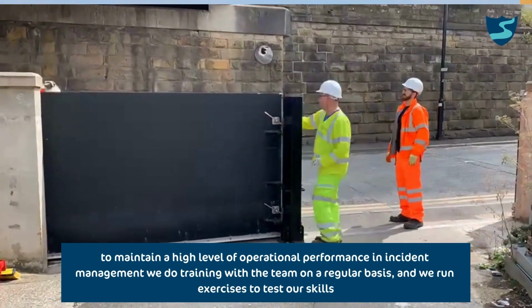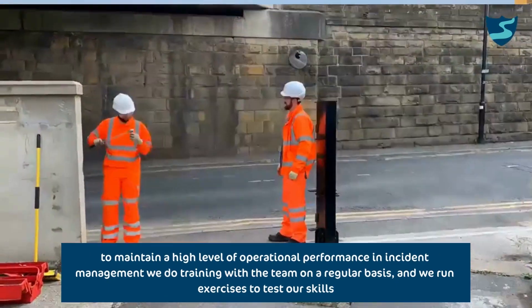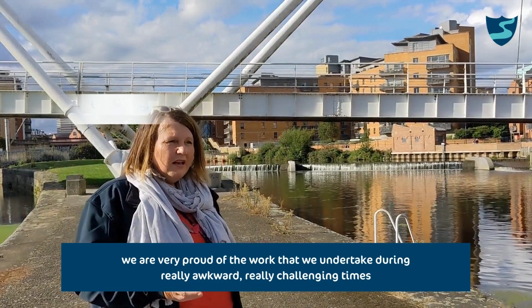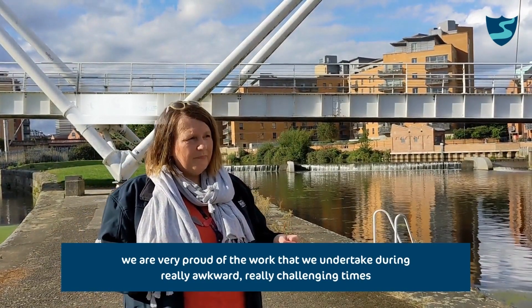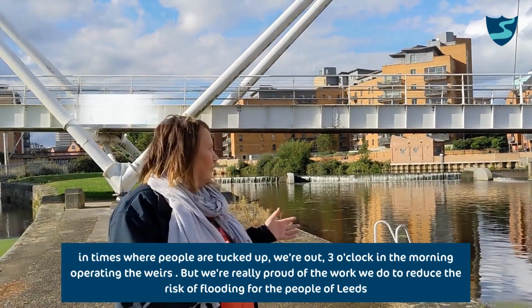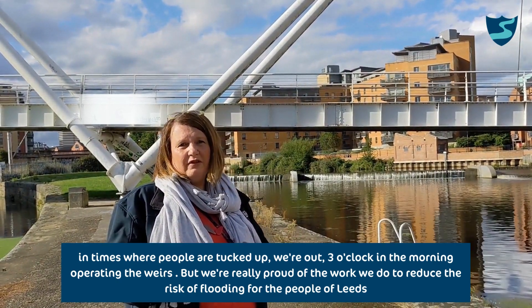We do training with the team on a regular basis and we run exercises to test our skills. We're very proud of the work we undertake during really challenging times — in times when people are out at 3 o'clock in the morning or 1 o'clock in the morning. But we're really proud of the work we do to reduce the risk of flooding for people here.